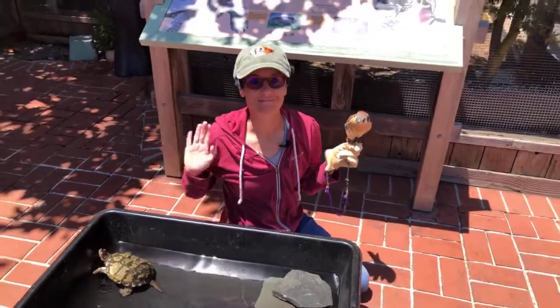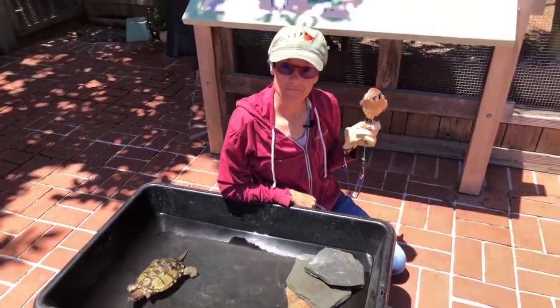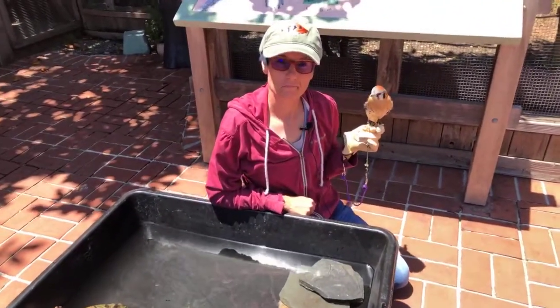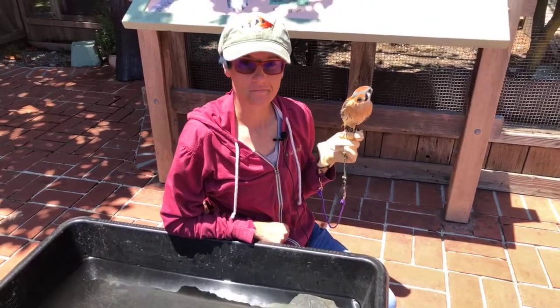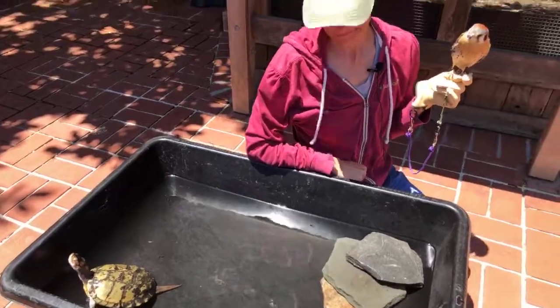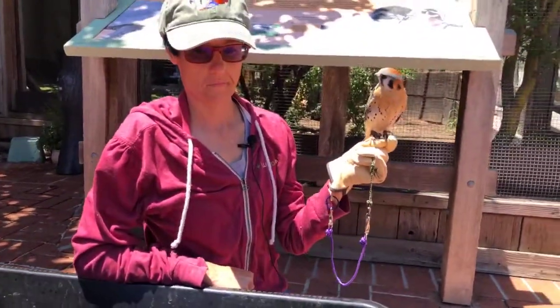Hey everybody, welcome to Wild Care. It is Friday, happy pre-4th of July. We have a very interesting show today that I am quite excited about. We're going to learn a little bit more about how animals sleep. I'm Allison, and I'm here with our Ambassador Program Manager, Melissa. And we have two very special guests: Marla the Western Pond Turtle and Kayleigh the American Kestrel. Melissa, what are we going to learn about sleep today?